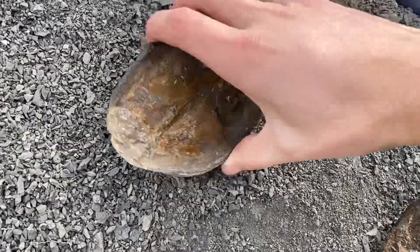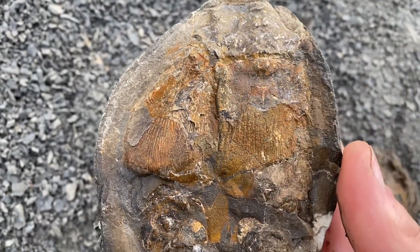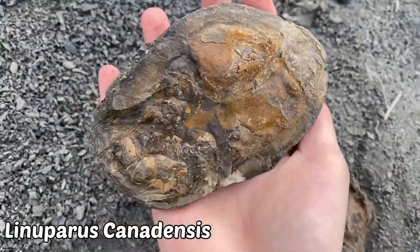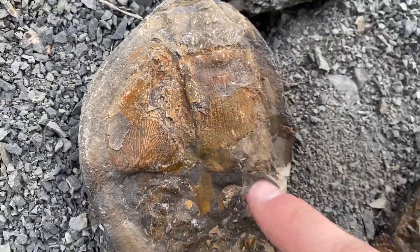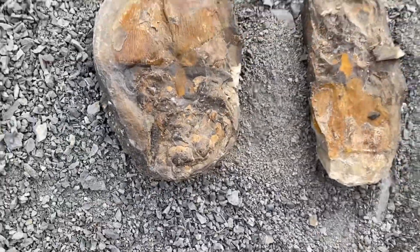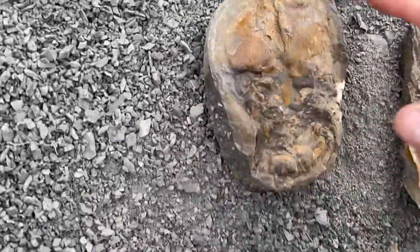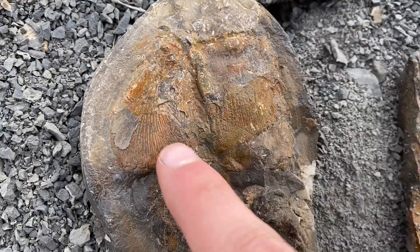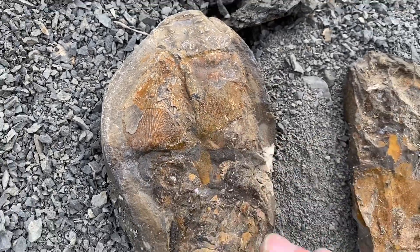I just broke open this concretion — I think that's fish. Oh my god, that is so cool. This site is amazing, I'm so excited. There's so much stuff in this little zone. That's fish, and it looks to be articulated. I think that might be gills. That is just the coolest thing ever.